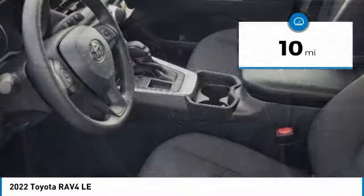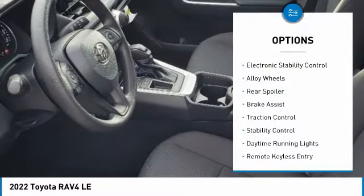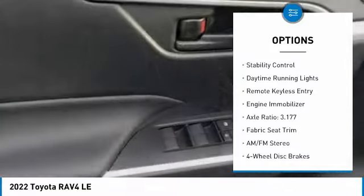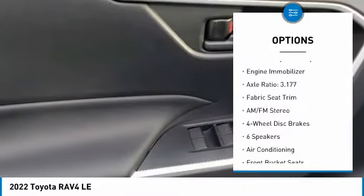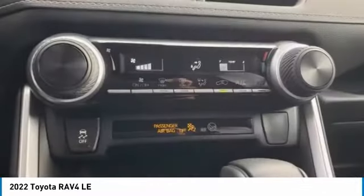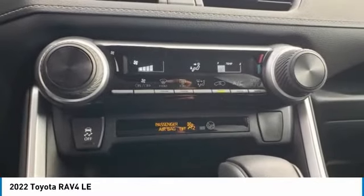Here are some of this vehicle's great options: tire pressure monitor, electronic stability control, alloy wheels, rear spoiler, brake assist, traction control, stability control, daytime running lights, remote keyless entry, engine immobilizer.